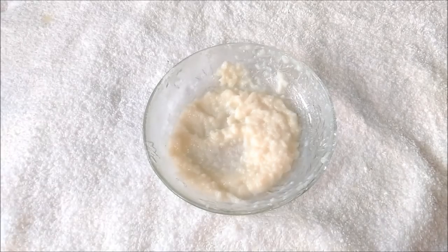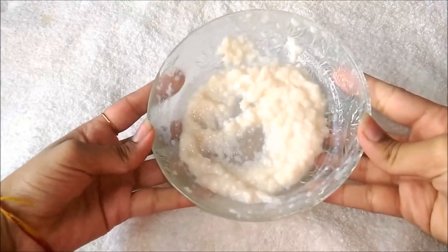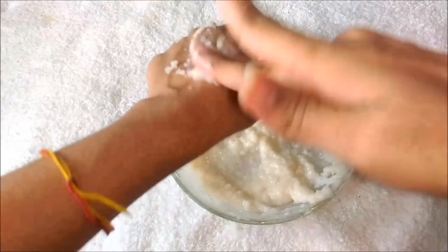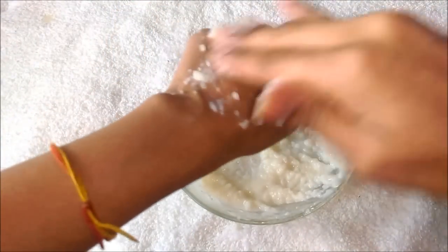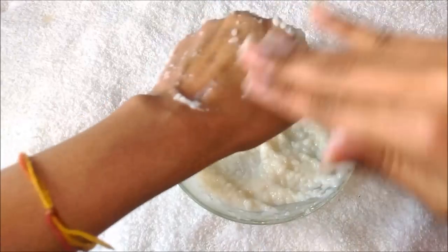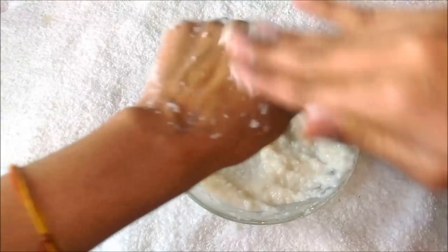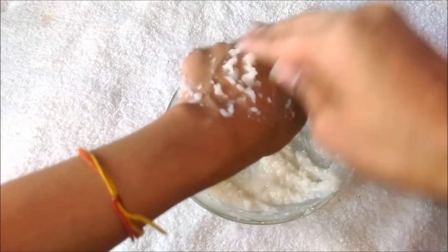Now I am going to demonstrate the process on my hand. You can similarly do it on your face. Firstly, apply this paste on your face and rub it for 2 minutes, and then apply a layer of this paste on your face.